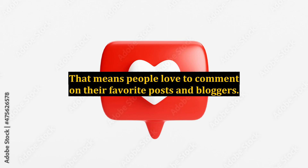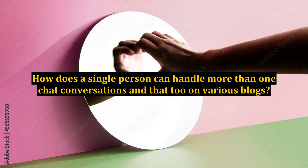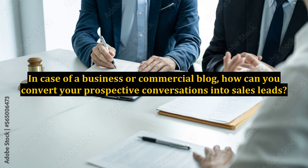People love to comment on their favorite posts and bloggers. That also means there is a potential space for a tool or concept which can bridge the instant communication gap, like live chat software. The question we ask here is: what does live chat software do? How can a single person handle more than one chat conversation across various blogs? How can you maintain a complete database of messages and conversations with your regular readers as well as visitors? In case of a business or commercial blog, how can you convert prospective conversations into sales leads?